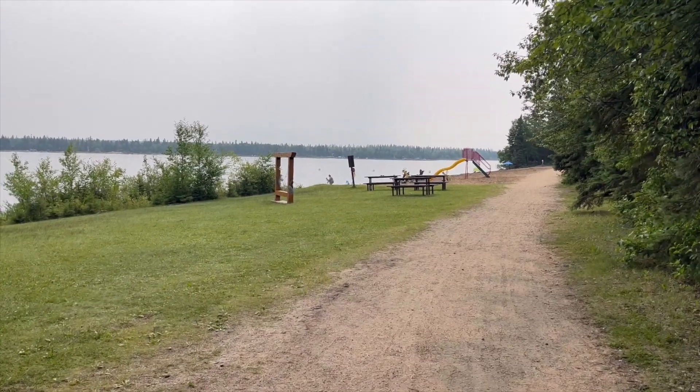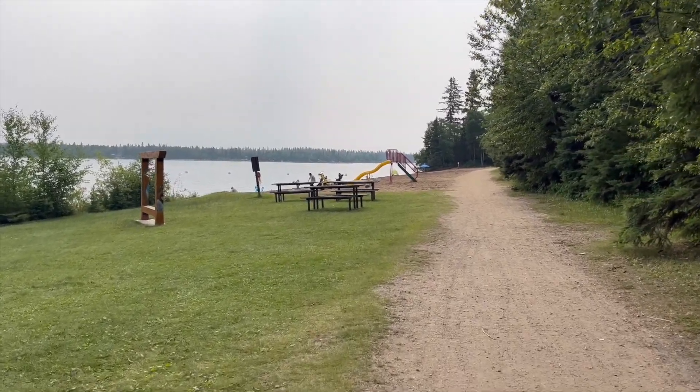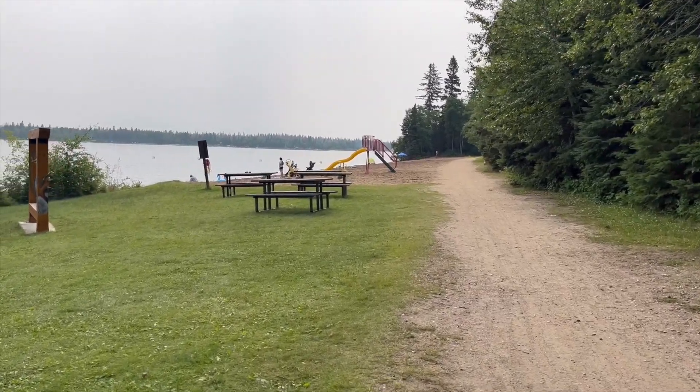Here we go, back at the beach. This is a little walking trail that goes all the way around the campground, and there are lots of little trails that come off of it too, so lots of nice biking or walking.